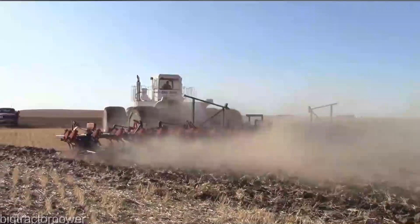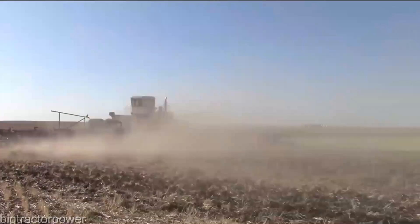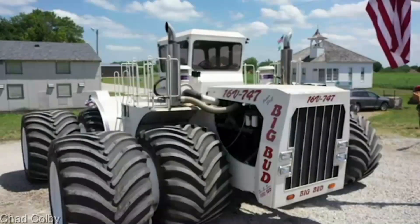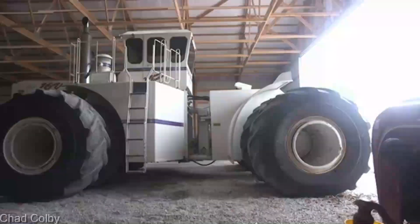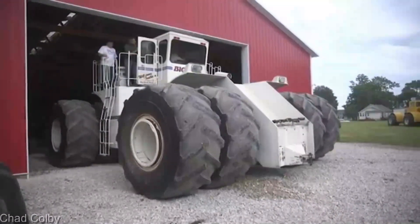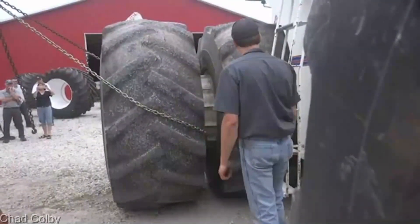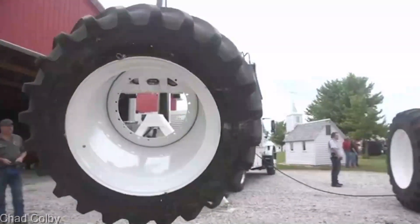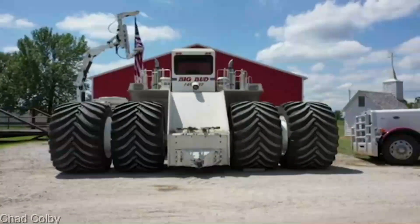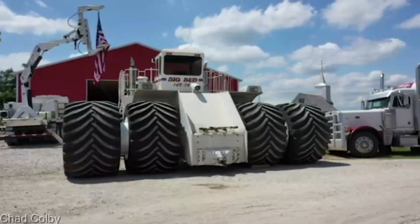Now, I know you're probably wondering about the price, and let's be real, this level of power and innovation doesn't come for free. The Big Bud 16V747 tractor is an investment in the future of your farming endeavors. While I can't provide the exact price here, I can assure you that what you get in return is a game-changing piece of machinery set to transform your work and results. The Big Bud 16V747 is not just a piece of equipment — it's a symbol of ambition, pushing the boundaries of what's possible in modern agriculture. It's for those who dare to dream big and work hard.